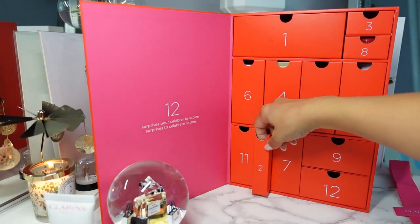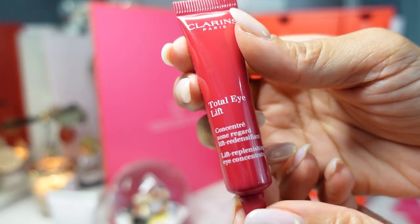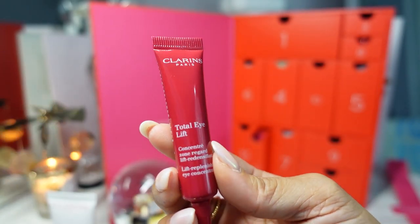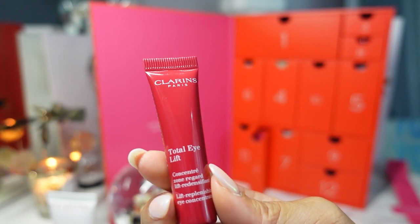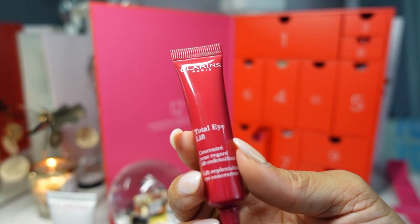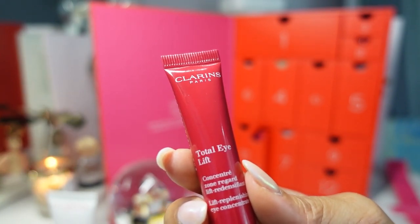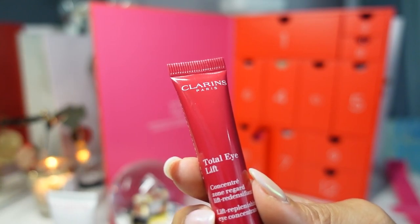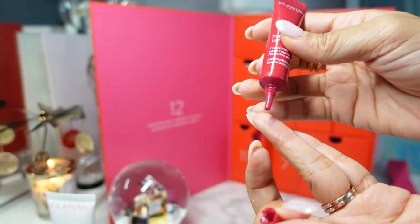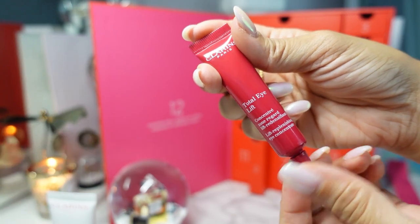Day two is this skinny column. This is the Total Eye Lift Replenishing Eye Concentrate — 0.2 ounce or 7 ml. The full size retails for $89, which is about half an ounce, so this is a decent-sized sample. It's described as an all-in-one anti-aging eye cream formulated with ingredients of 94% natural origin, including organic harangana extract — as effective as retinol and gentle on the skin to visibly firm. I love trying different eye creams. I'm going to pat this on my eyes right now — very nice, very light and moisturizing. I like lighter eye creams to reapply throughout the day and use a heavier one at night.